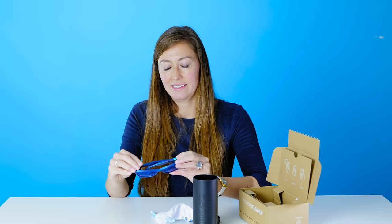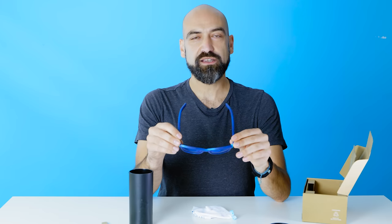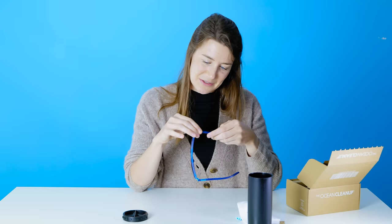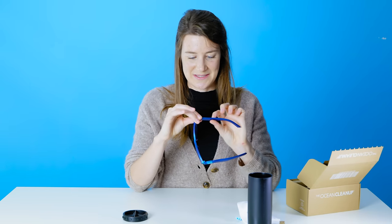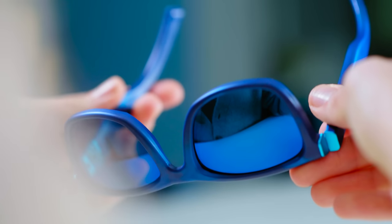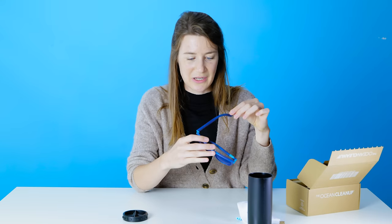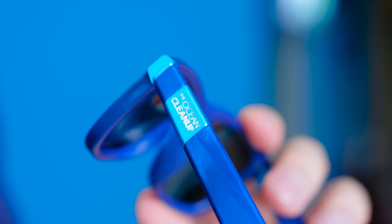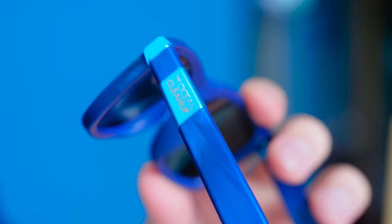And there it is — the sunglasses. The world's first product made with plastic from the Great Pacific Garbage Patch. I just can't believe that these were the ghost nets that were extracted from the ocean. The material looks very good — the wavy, the two colors. That reminds us of the ocean and of where this plastic actually was before. And no two sunglasses will ever look exactly the same; they'll always have a distinct, different pattern each time.